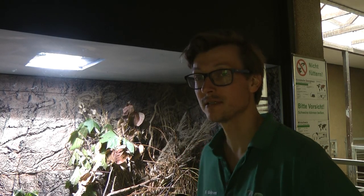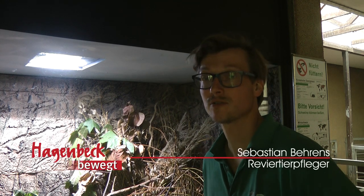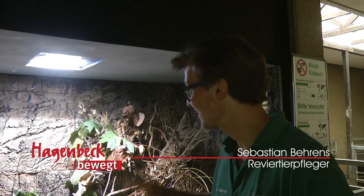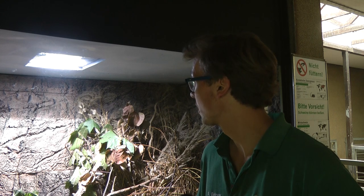Here we had earlier our Ratten. Many visitors probably know that this was a big Rattenkammer with our house rats. Now we've rebuilt it and made it a little bit smaller, a little bit more for Mäuse. And now we have them here for four or five weeks.